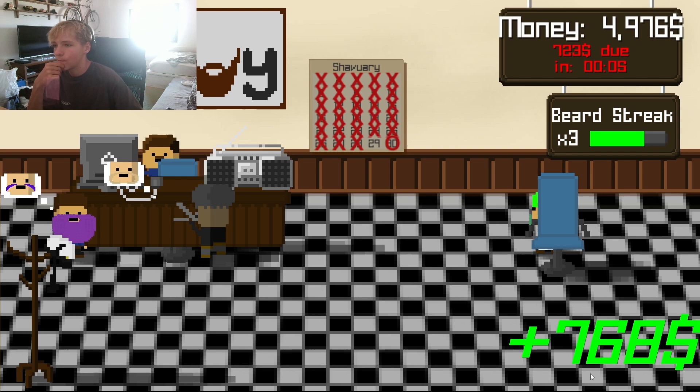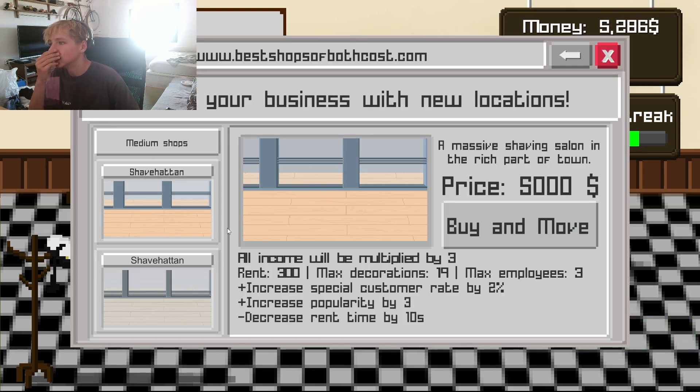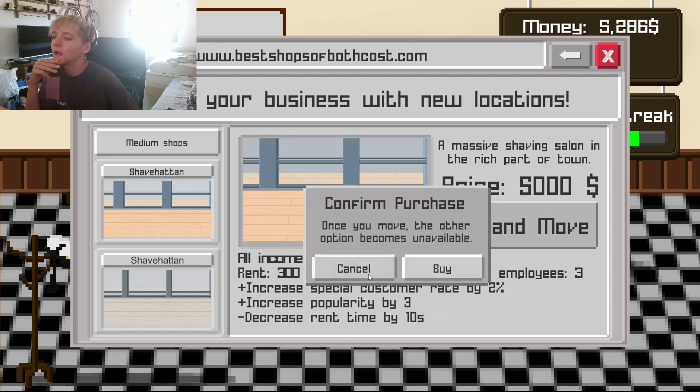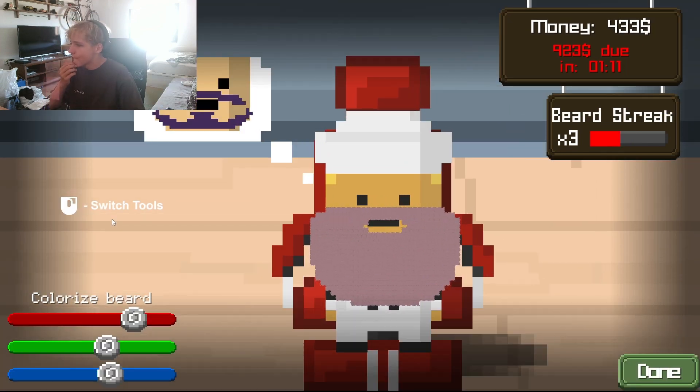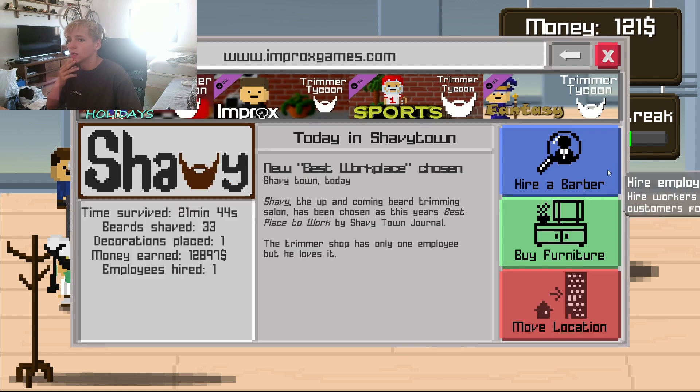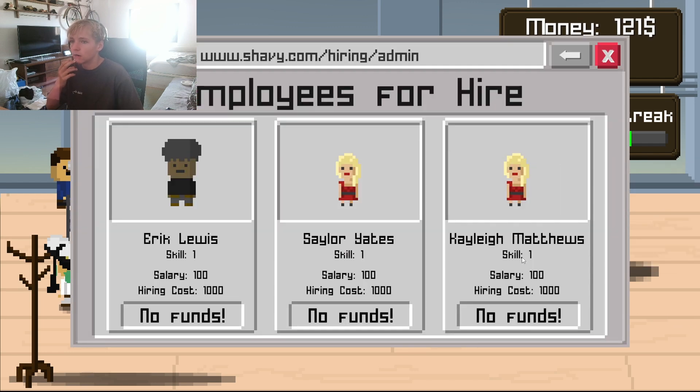700 bucks for a haircut? That's crazy. We go to Shave Hatton — buy and move. This is our third place. Now we can hire a guy — hire a barber. Kaylee Matthews, Sailor Yates, or Eric Lewis.